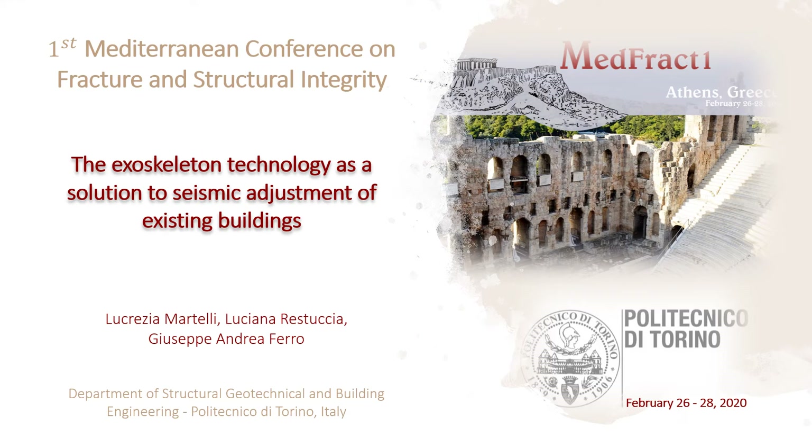Good morning to everyone. I apologize for not being present today. I am Lucrezia Martelli, a graduate fellow at the Department of Structural, Geotechnical and Building Engineering in Politecnico di Torino.